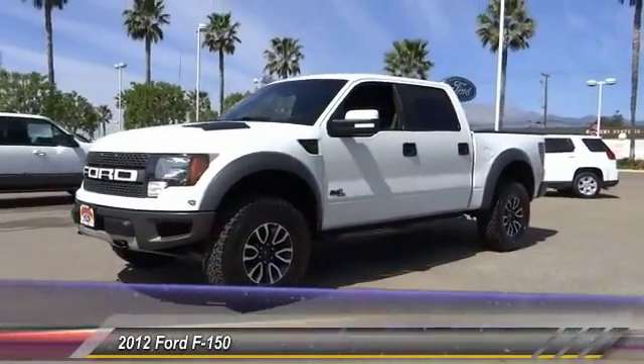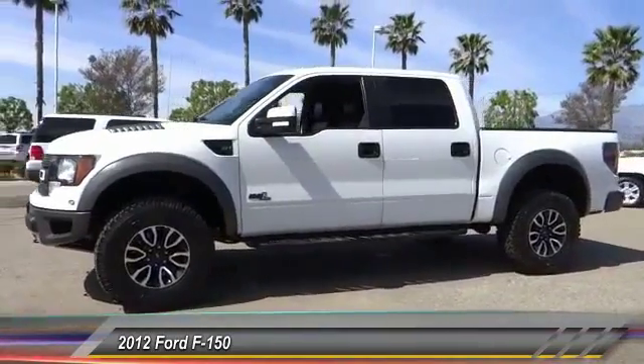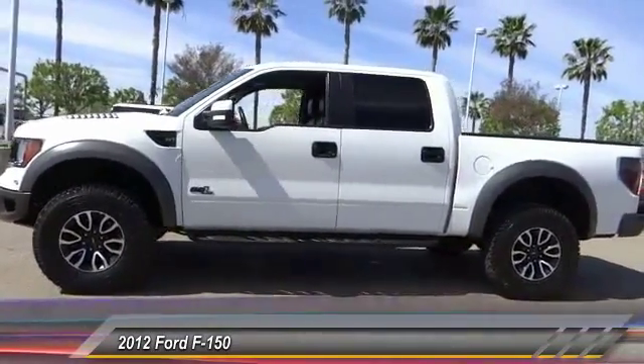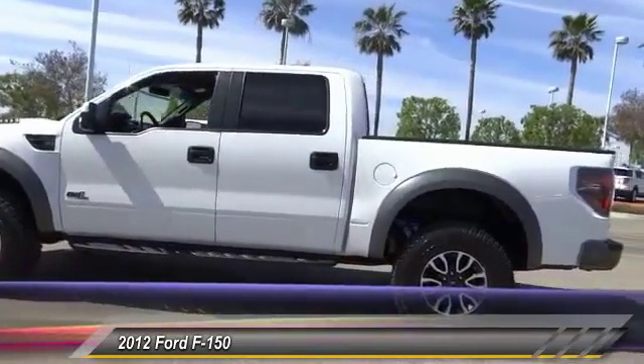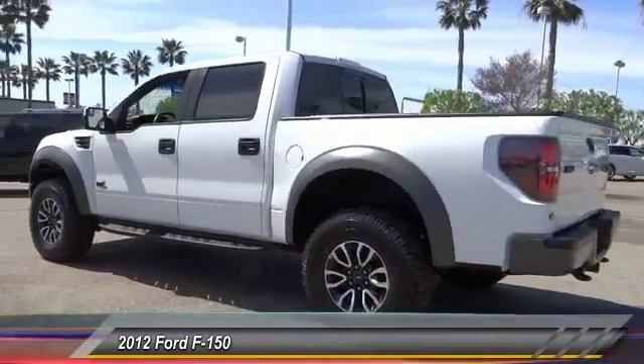The 2012 F-150. A Ford F-150 knows how to handle any situation. It's built to follow orders, no whining, and is priced below $55,000. This vehicle has less than 35,000 miles.